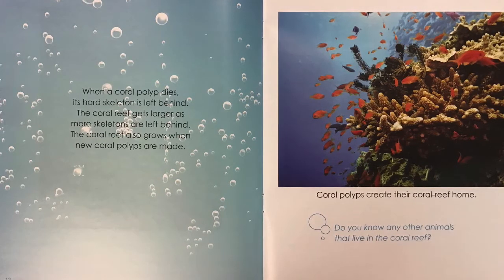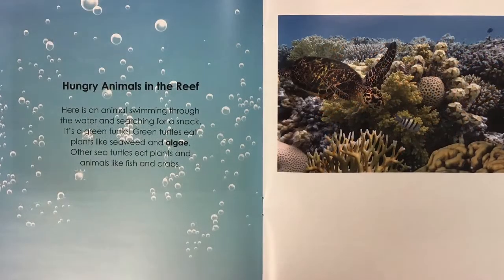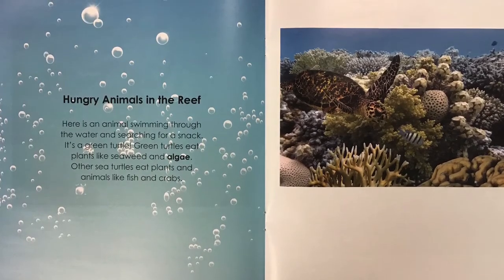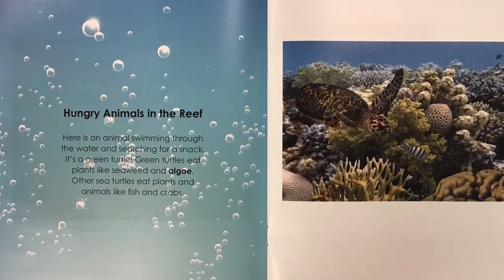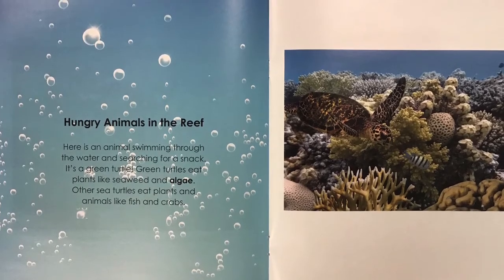Do you know any other animals that live in the coral reef? Hungry animals in the reef. Here is an animal swimming through the water and searching for a snack. It's a green turtle. Green turtles eat plants like seaweed and algae. Other sea turtles eat plants and animals like fish and crabs.